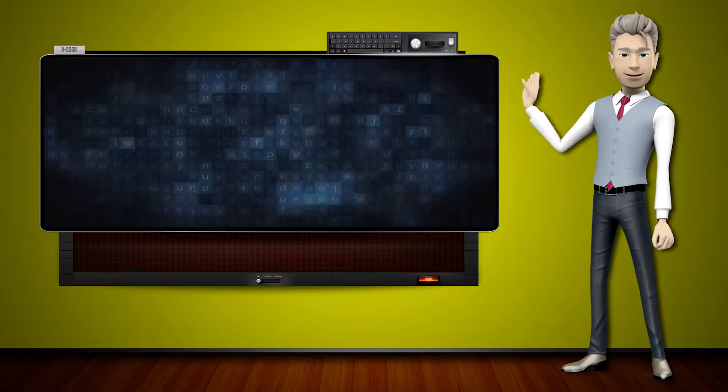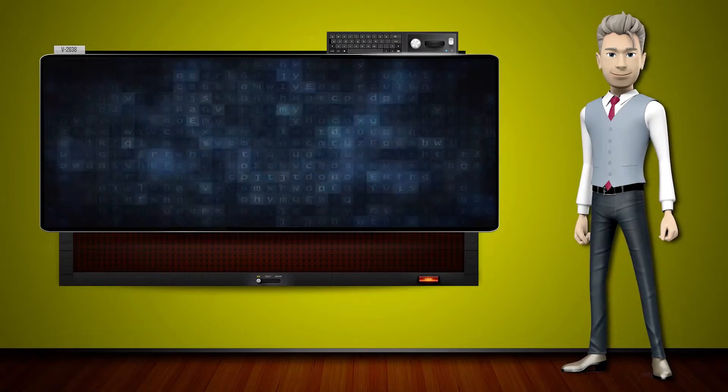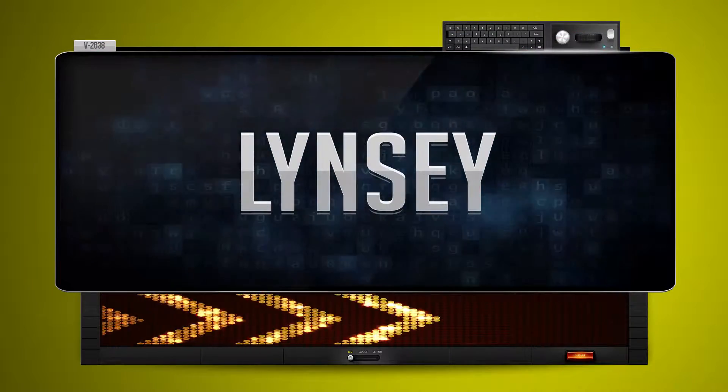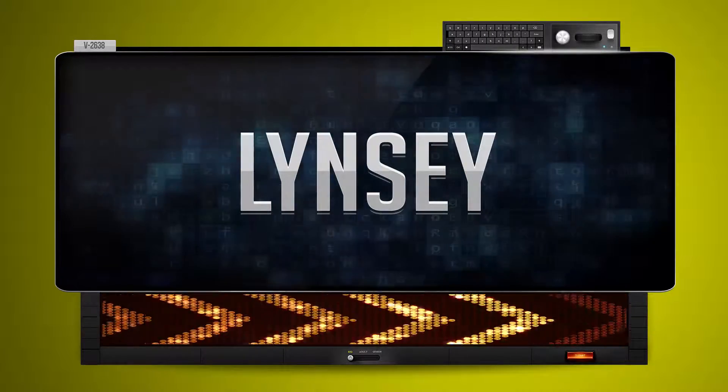Hi! The word machine is going to teach us how to pronounce words backwards. So what's the word of the day? Lindsey. And how do you say that backwards?